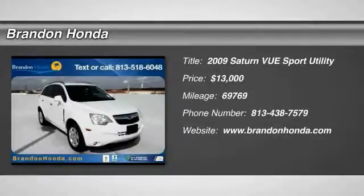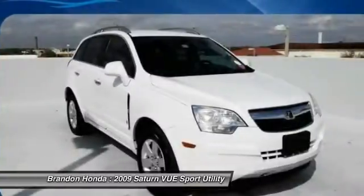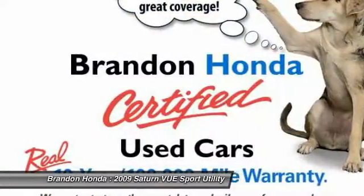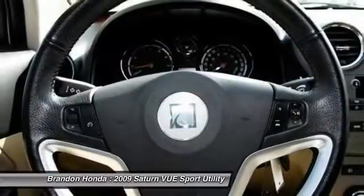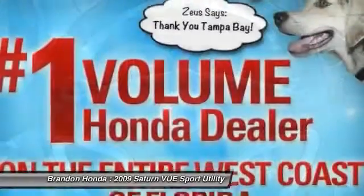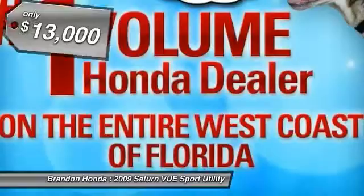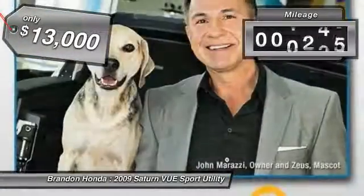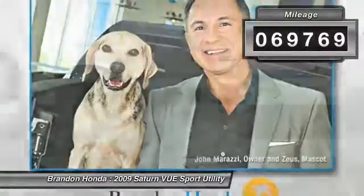The 2009 Saturn Vue. The Vue is stylish outside, while inside is a versatile cabin that offers several alternatives for hauling people or cargo. The interior is attractive and European in style — modern and classy with comfortable seats — and is priced below $15,000. This vehicle has less than 70,000 miles.